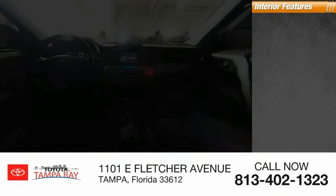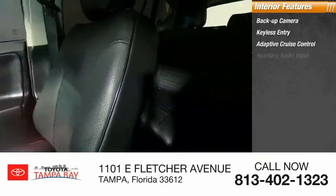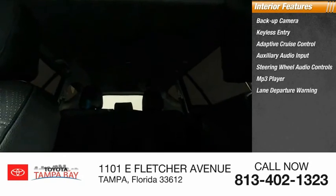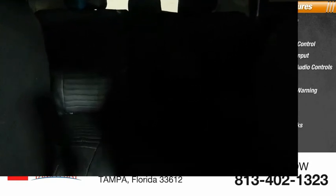Inside, you'll find backup camera, keyless entry, adaptive cruise control, auxiliary audio input, steering wheel audio controls, MP3 player, lane departure warning, cruise control, trip computer, and child safety locks. This beauty will make even your house keys jealous.